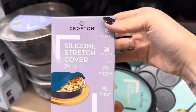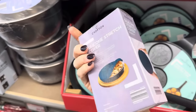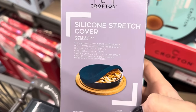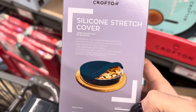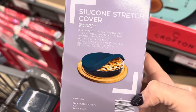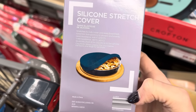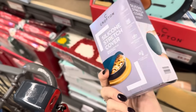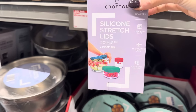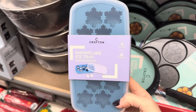A silicone stretch cover — BPA-free, dishwasher-safe, microwave-safe, suitable for freezing. You can cover pies, dishes, and all your treats. Stretches from eight and a half inches to ten and a half inches. Heat-resistant up to 446 degrees Fahrenheit. Caution: roll back one edge to ventilate in the microwave. $4.99. There's also a three-piece set. And how about the snowflake ice tray — dishwasher-safe, BPA-free — and the jumbo ice tray?